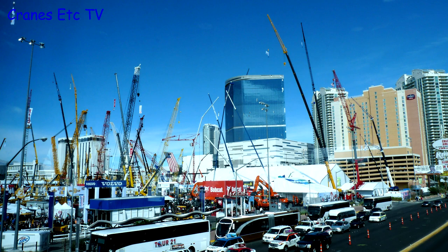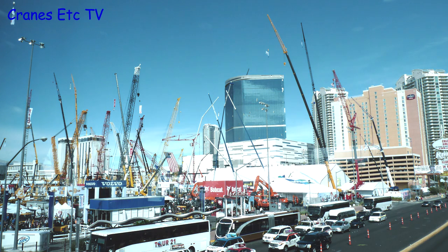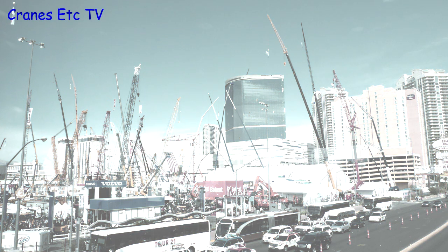So that's the first part of the look at ConExpo 2014. If you want to see more, there's plenty of other stuff in parts 2 and 3.